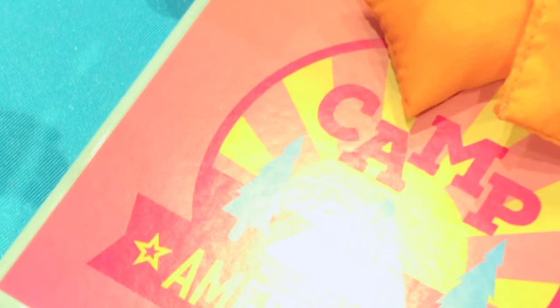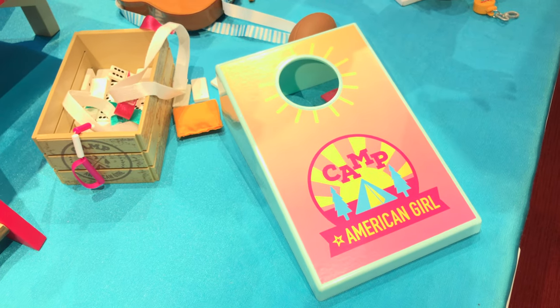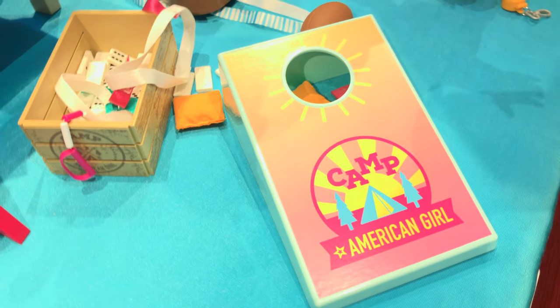And over here we have a little bracelet, and then over here is Camp. And take a look — one doll tries to shoot it in. There you go, in the sun. She got it!